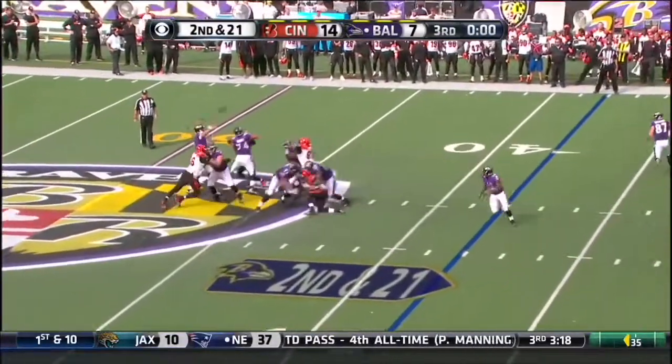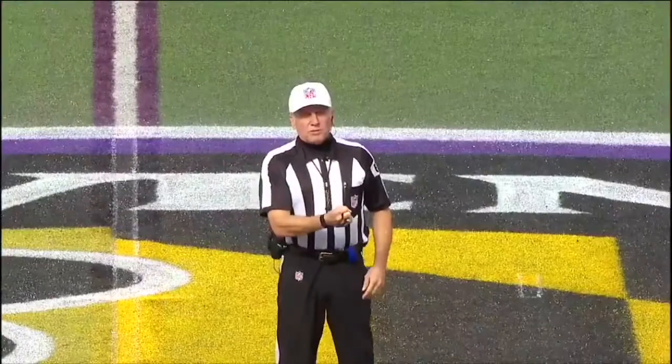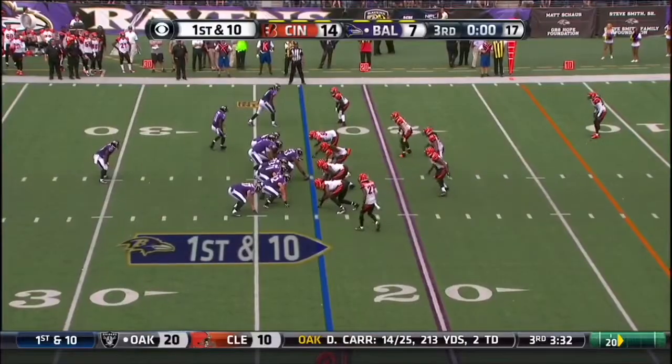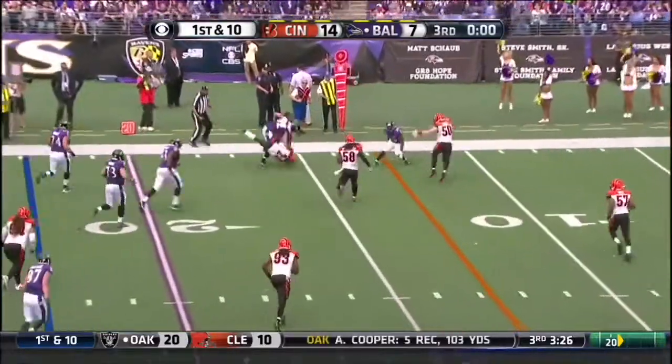Could be the final play of the third quarter. Flacco looking deep and it's incomplete. There's a foul. Flacco going to throw it back and it's caught by Boyle. Breaks the tackle and pushed out by AJ Hawk.